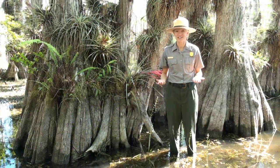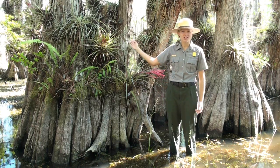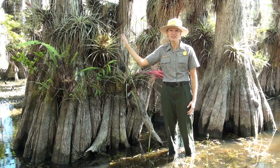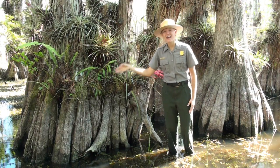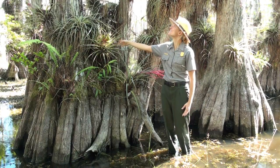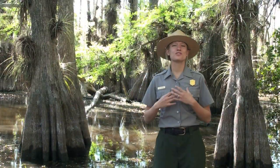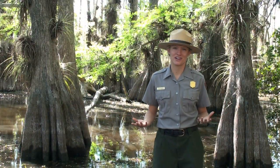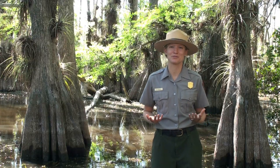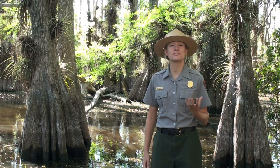In addition to their unique features, cypress trees are important to all life in the swamp. Their rough textured bark provides a home for countless epiphytes, including bromeliads and orchids, and provides nest material for big cypress fox squirrels. Cypress trees are full of mystery and wonder, and are part of what make Big Cypress National Preserve such a special place. So come out and visit us, and experience the cypress swamps for yourself.